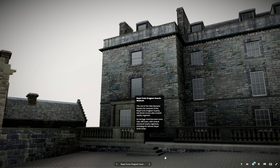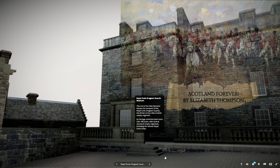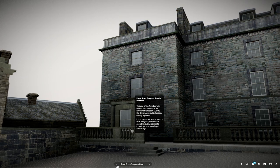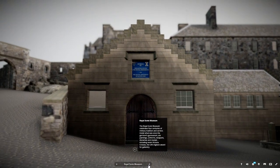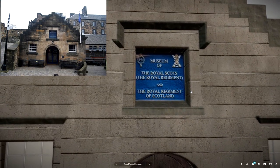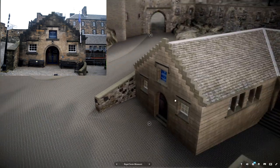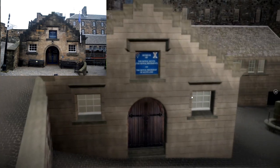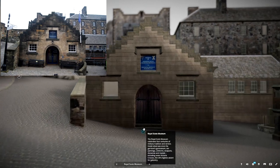This end of the new barracks houses the Museum of the Royal Scots Dragoon Guards, the British army's elite Scottish cavalry regiment. Its heritage stretches back more than 300 years, with several ancestral cavalry regiments including the famous Royal Scots Greys. The Royal Scots Museum celebrates four centuries of military tradition and service. Inside what was once the garrison's gymnasium are paintings, uniforms, weapons, dioramas and medals, including seven Victoria Crosses, the UK's highest award for gallantry.